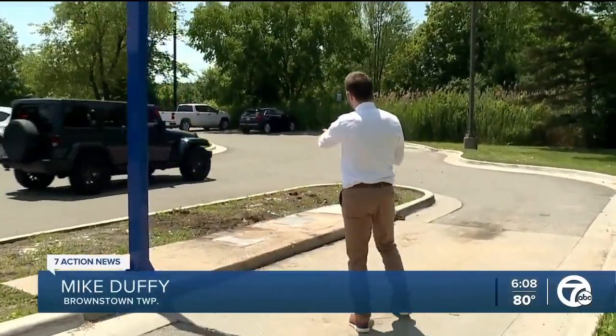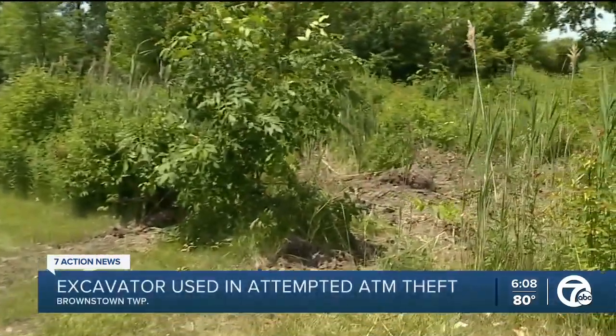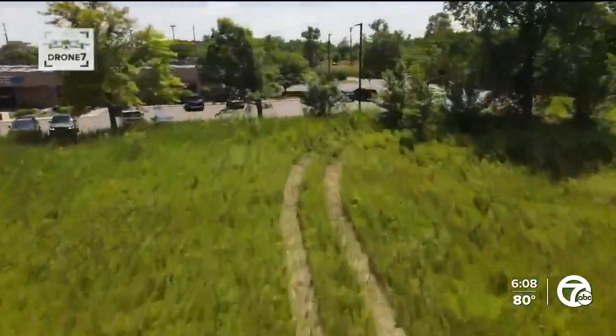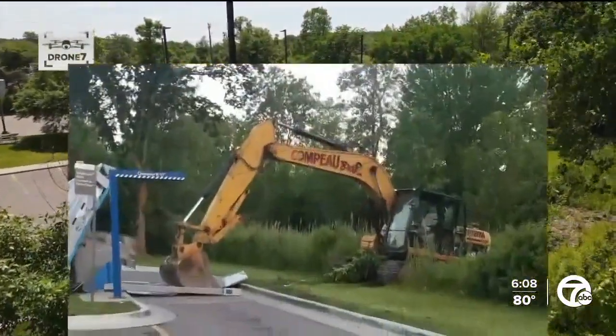What's missing from this picture? Well, prior to this weekend, there were ATMs standing just here. Thieves came through these woods with an excavator. The attempted robbery happened Saturday morning in the Chase Bank parking lot on King and Allen roads in Brownstown Township. Police were notified when security cameras caught the scene.